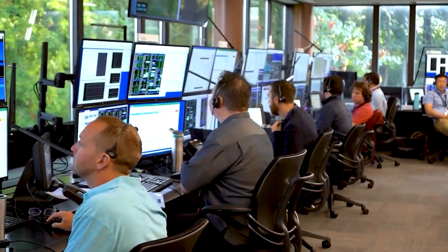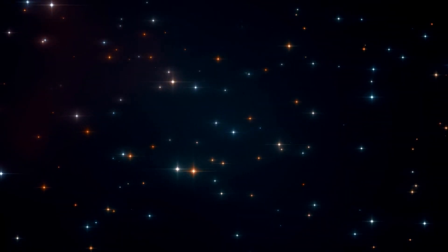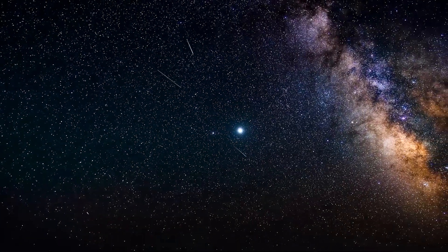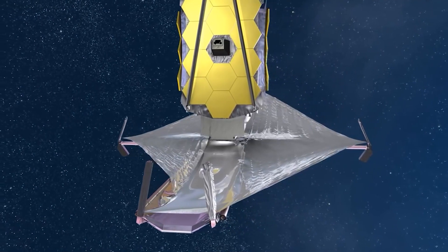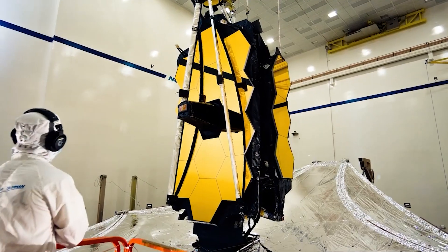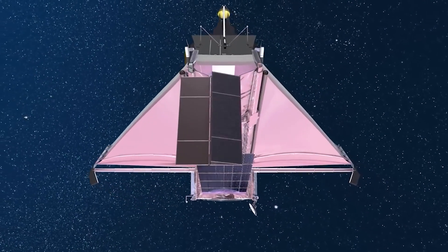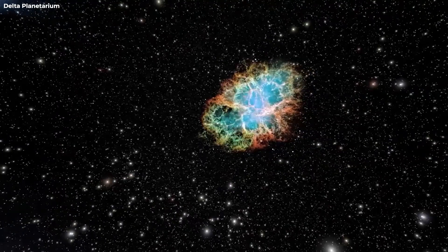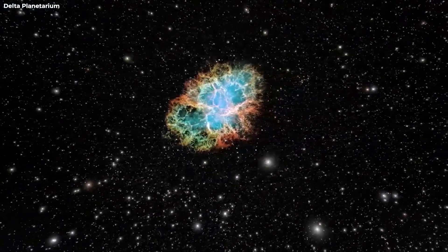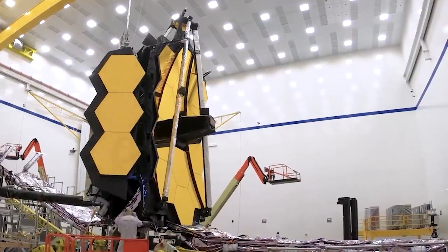The Webb team has cleared another hurdle, and with each subsequent image to follow, it will be clearer. Soon, we'll have a completely clear view of the great beyond. It might be a little too early to celebrate, and there's still a lot of work to be done, but it's great to see that Webb is functioning as expected. What are your thoughts on Webb's first images? Are you eagerly awaiting the full image of the star, and what do you think Webb will reveal about the Ursa constellation? Tell us in the comments, and thank you for watching Space Rumor!